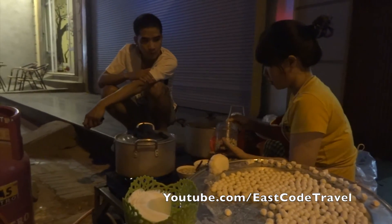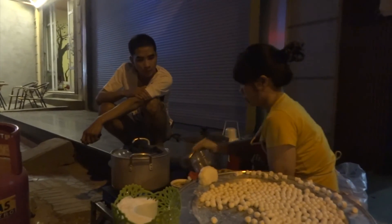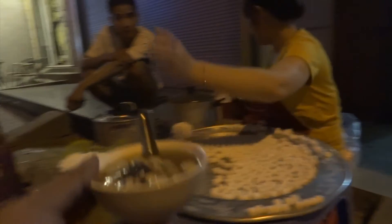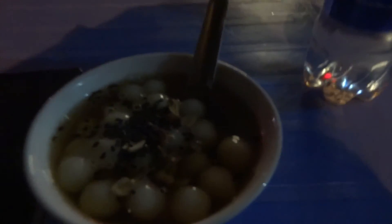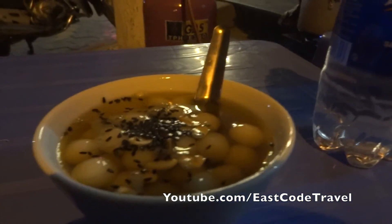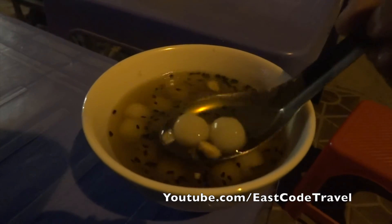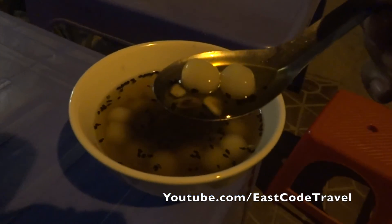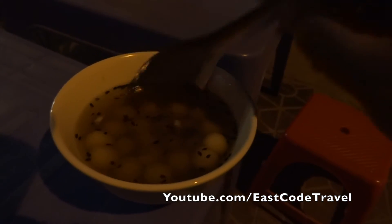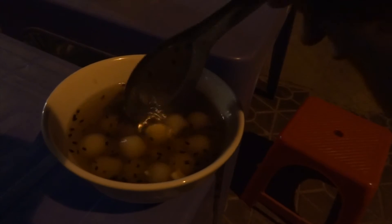Quite interesting, it looks like peanut and black sesame. I think it's peanut and black sesame here. And look at this bowl — black sesame, peanut. And I think the syrup is also quite sweet, but the black sesame and the peanut, it's so good with this.